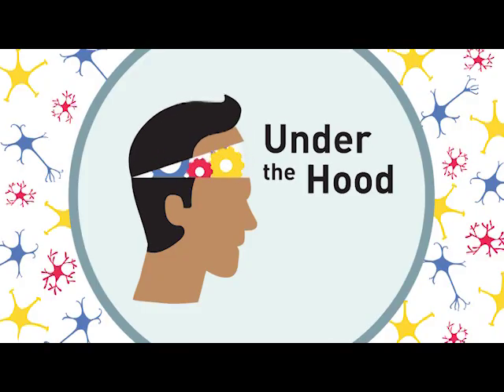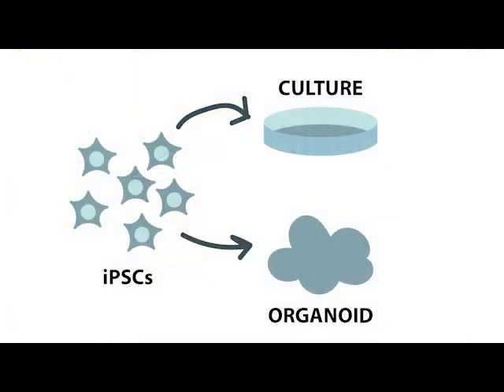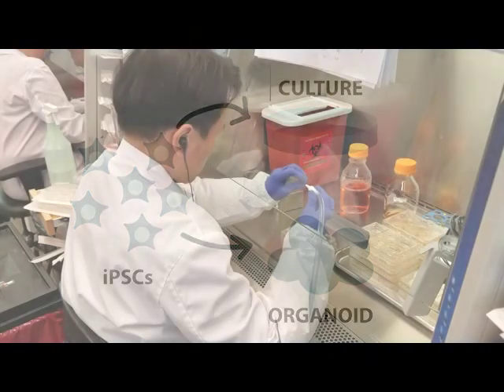In our new research in Neuron, we sought to understand the difference ApoE4 makes that may lead to neurodegeneration. We went under the hood to better understand what is going on in human cells and models. We created tissue cultures and 3D organoids from human-induced pluripotent stem cells, or iPSCs.